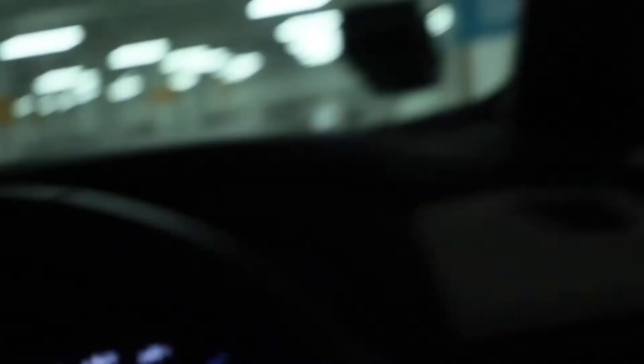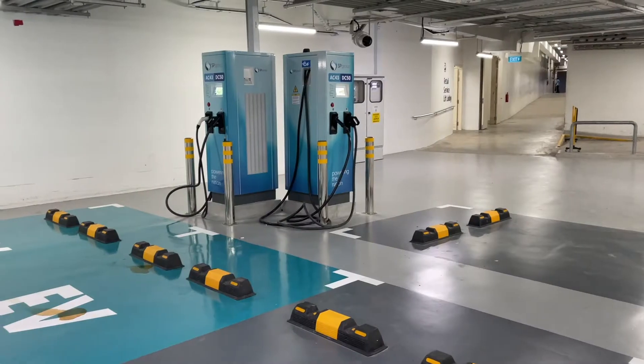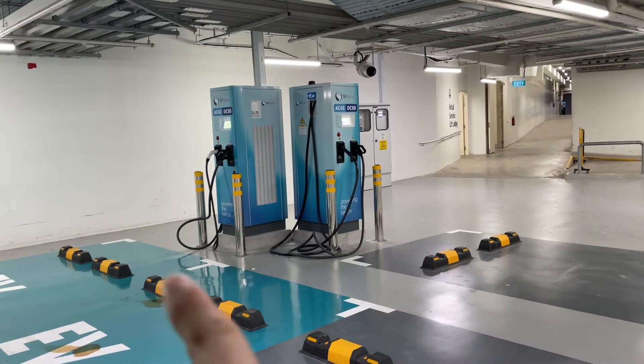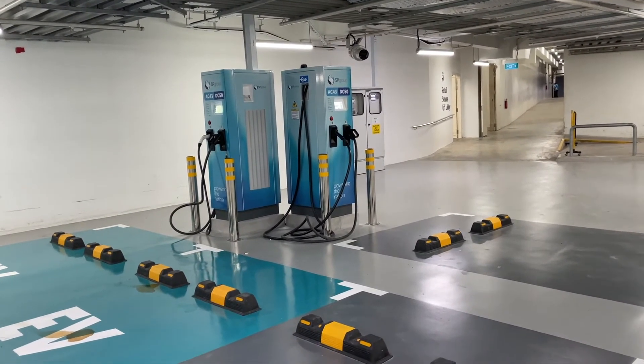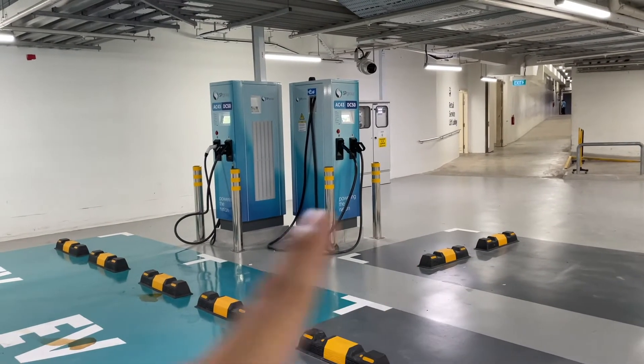So this is where I am — Two Science Park Drive. Let's go check it out. Over here there are reserved parking lots, but there are actually 4 lots that you can park at with 4 chargers.